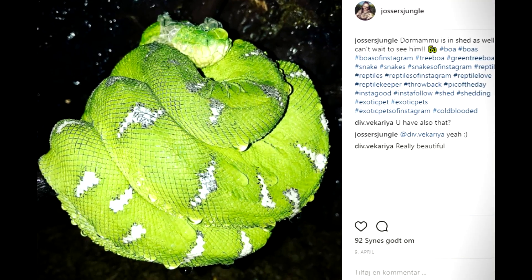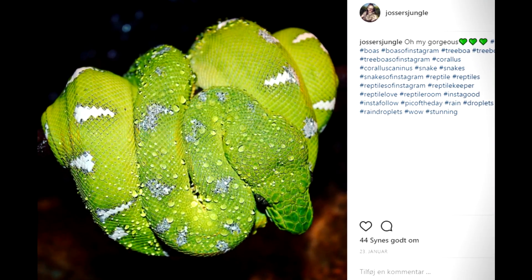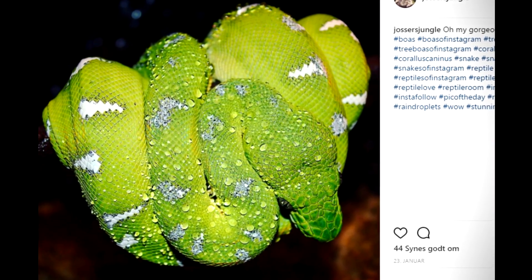Tree boas are arboreal, which means that unlike the boa python they don't live on the ground — they prefer to live higher up. That's why the bottom of his terrarium is covered in sphagnum moss to keep humidity high, and he really prefers to stay on his branches. During the day he'll hang in this S-position, which is a classic emerald tree boa posture you'll also see in the wild.